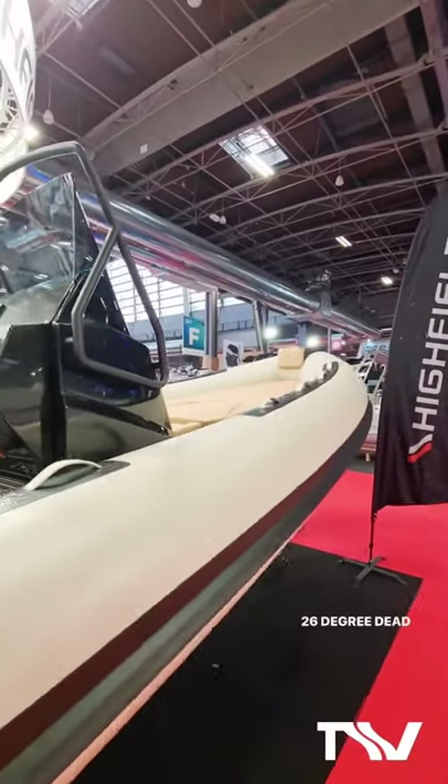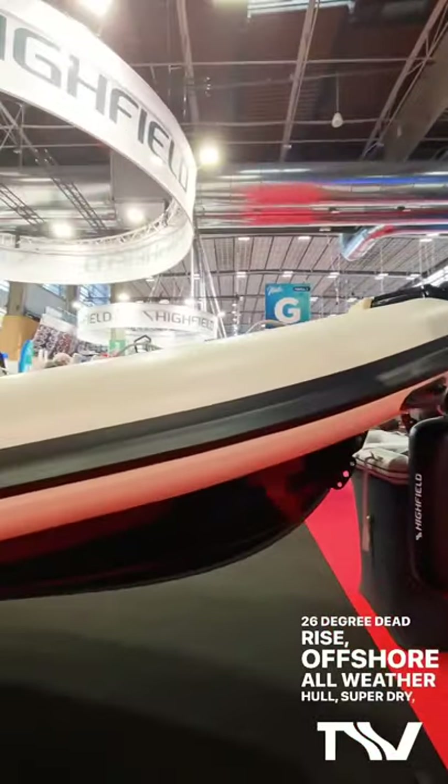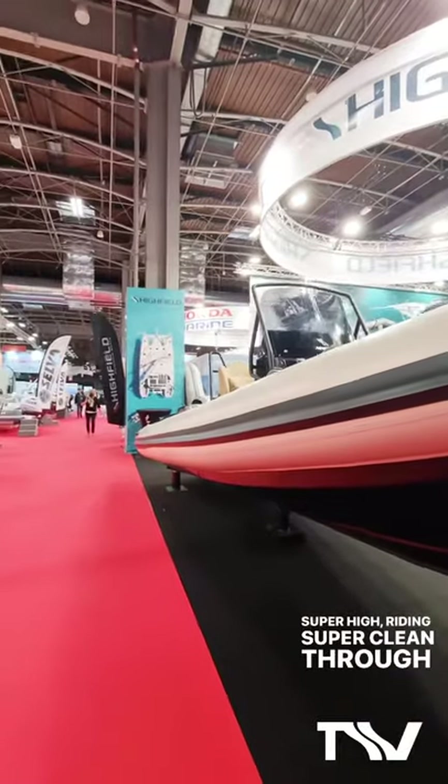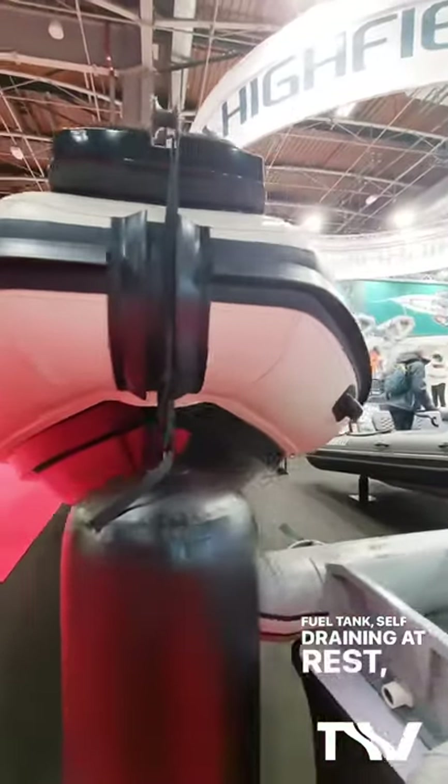26-degree dead rise, offshore, all-weather hull. Super dry, super high riding, super clean through the water. 150-litre fuel tank, self-draining at rest.